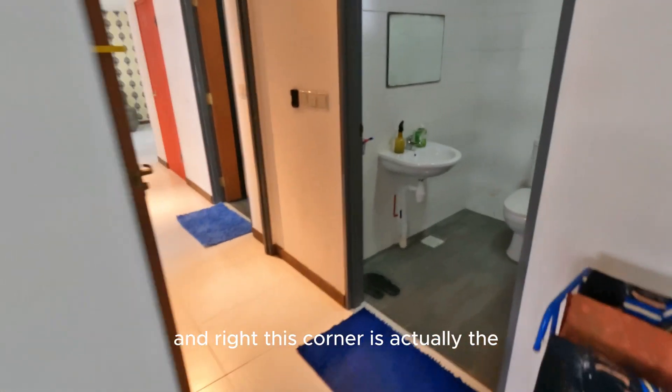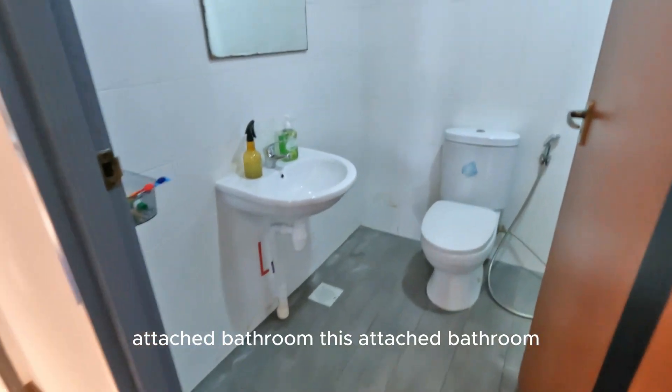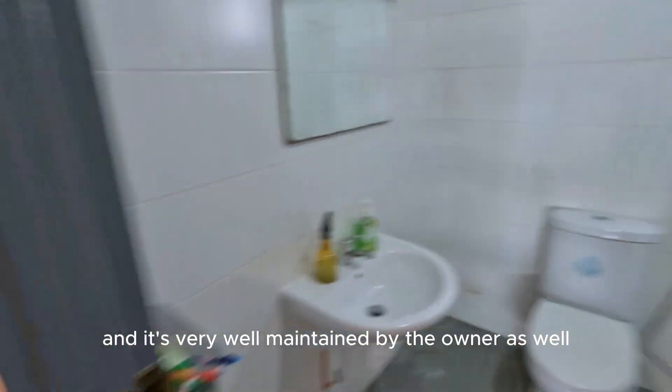Right in front of me, this corner is actually the attached bathroom. This attached bathroom is also coming with a shower screen, and it's very well maintained by the owner as well.